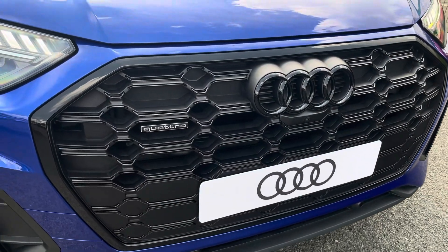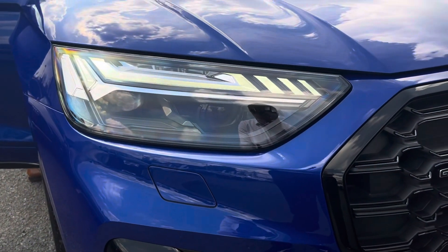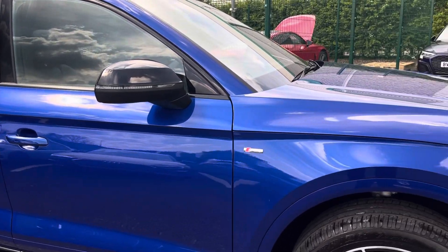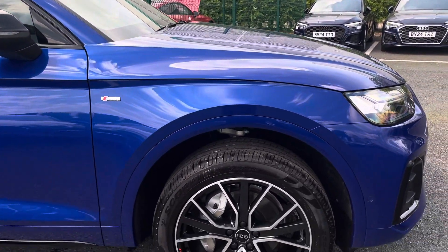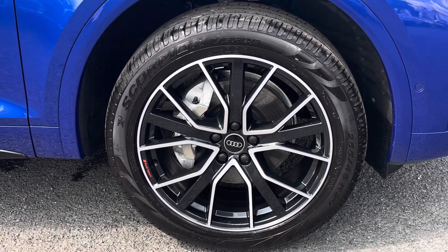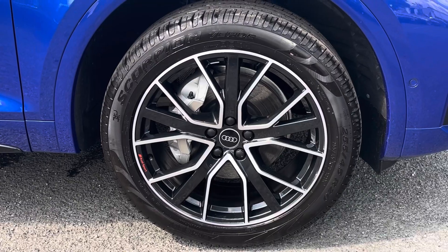Fitted to the front we have these fabulous matrix LED headlights with LED daytime running lights, giving you maximum visibility regardless of weather conditions. And on all four corners the 20-inch Audi Sport 5 V-spoke star design alloy wheels finished in anthracite black with a diamond cut finish, adding a lovely contrast to that blue paintwork and working really nicely with the gloss black styling package.